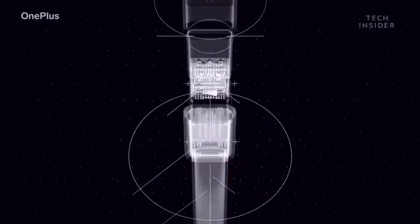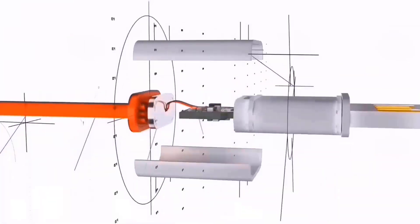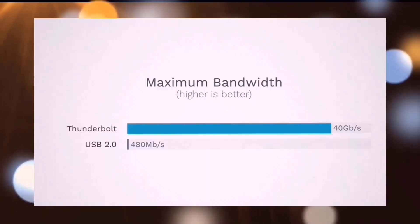However, Samsung's USB-C port actually offers quicker charging of up to 45 watts, but Apple's charging rates still remain the same as the iPhone 14 Pros.